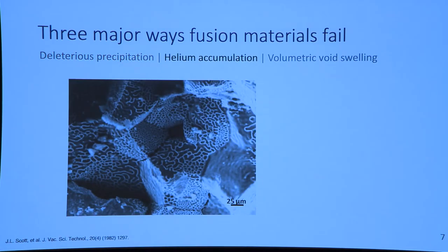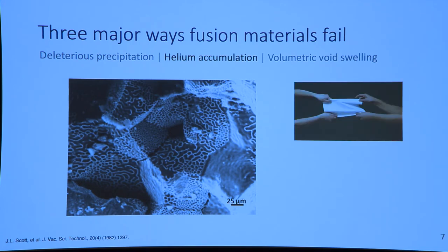Helium accumulation is also an issue. What I'm showing here is a nickel alloy that was irradiated, where these fine lines are helium bubbles at grain boundaries — these fine lines are actually the only material connecting grains together. So if we think about our material as paper, you want it to remain rigid, not pull apart. But if you have these fine perforations connecting neighboring grains by only small amounts, you might want to throw this material in the trash.